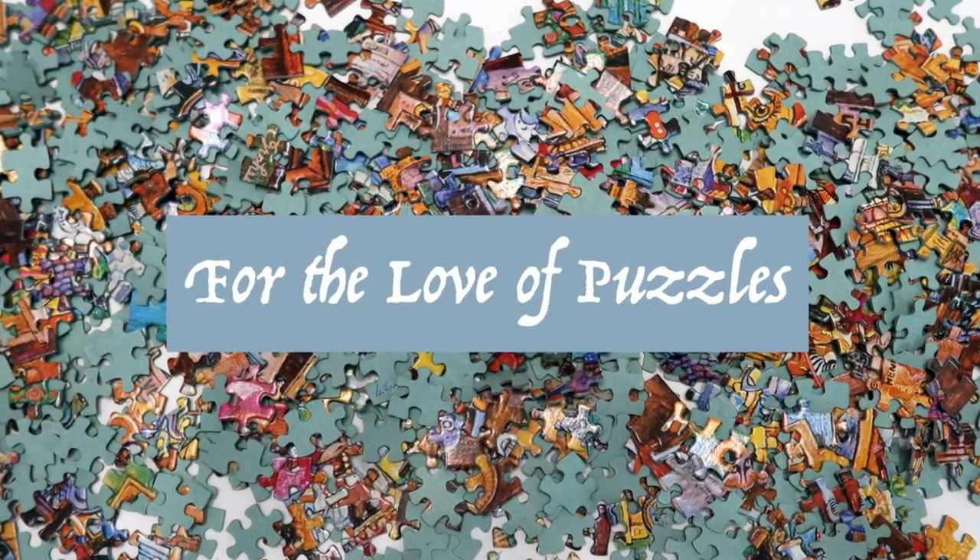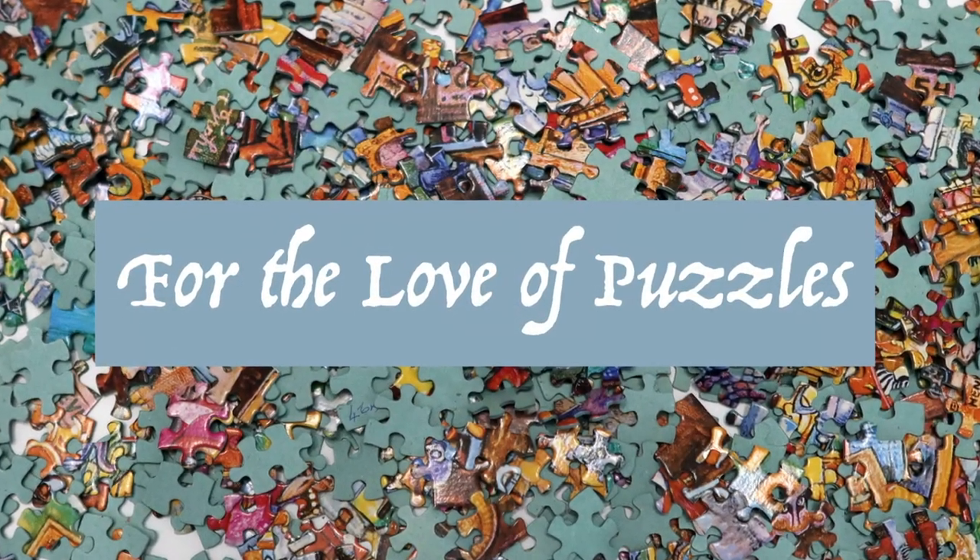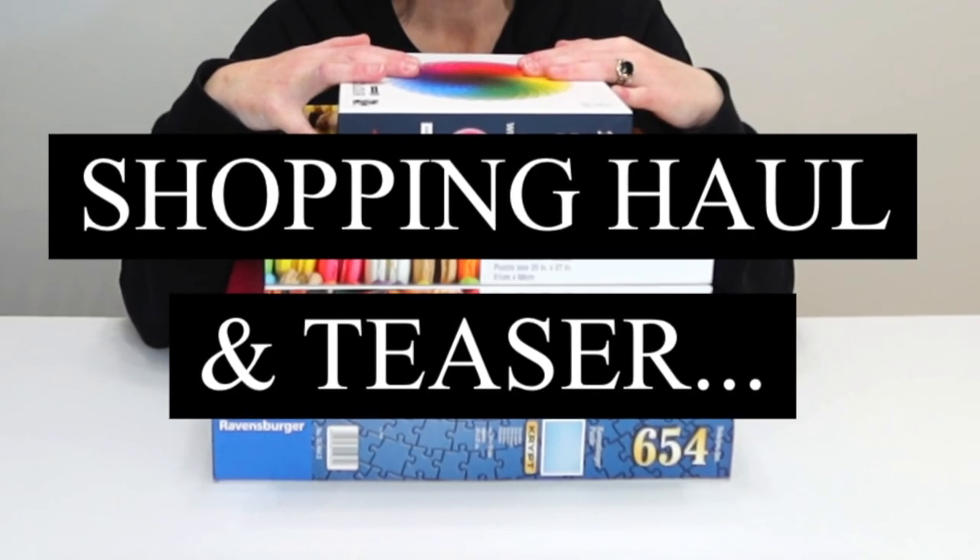Hi everyone! I'm Donna Louise and for the love of puzzles I went shopping again. I know what you're thinking, why are you buying more jigsaw puzzles? Again, not my fault.